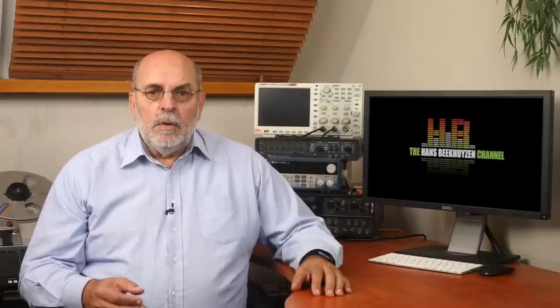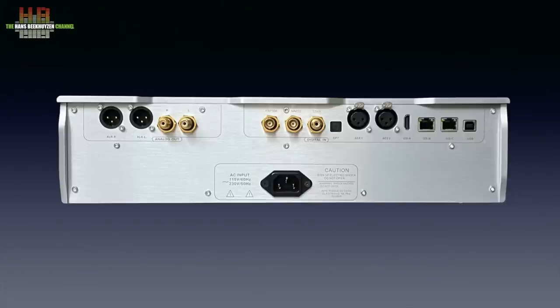It is designed to work with a preamp and power amp combination or an integrated amp. Both single-ended and balanced outputs are present. A headphone output and remote control are lacking, but it does have the most types of digital inputs of the three, including I2S and dual AES-EBU. It is also extremely large and heavy.